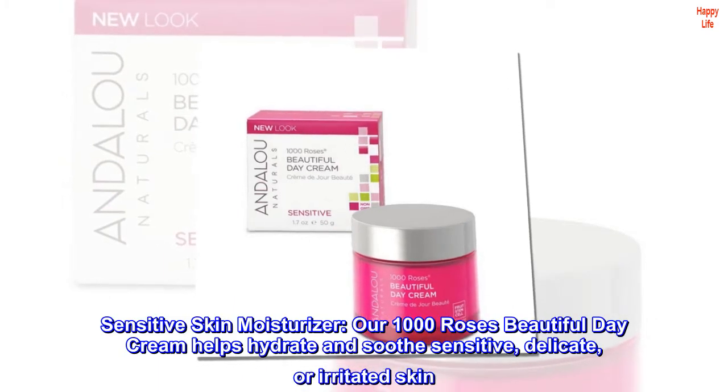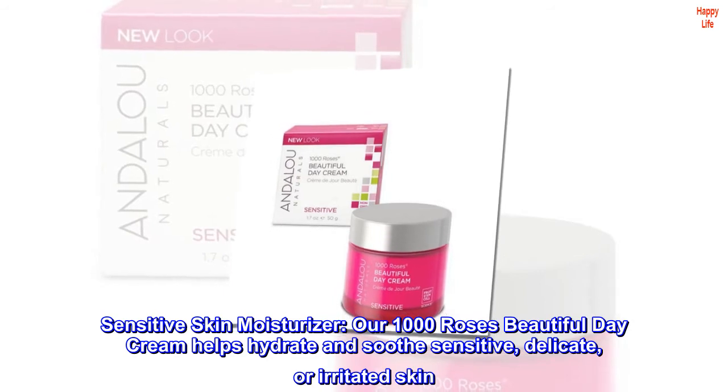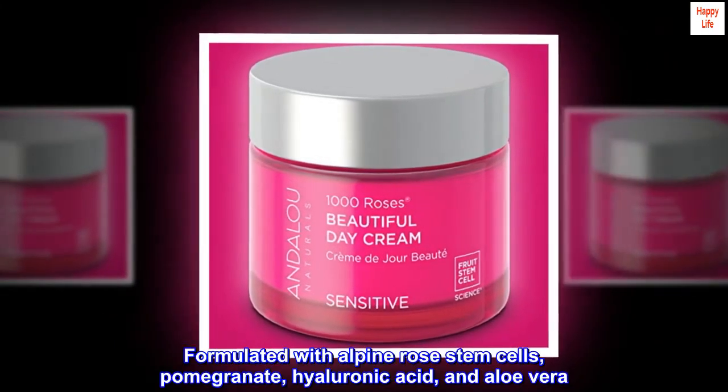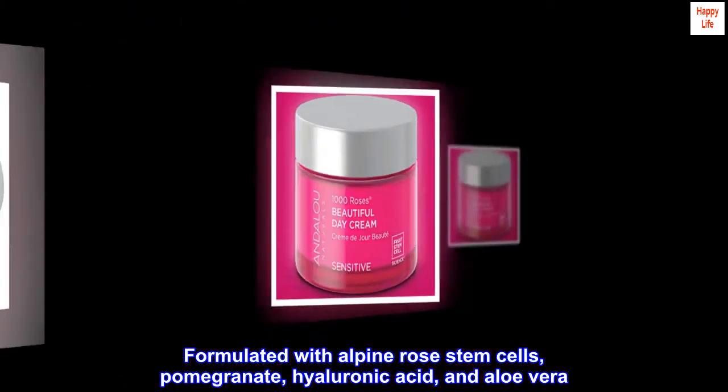Sensitive Skin Moisturizer. Our 1000 Roses Beautiful Day Cream helps hydrate and soothe sensitive, delicate, or irritated skin. Formulated with Alpine Rose Stem Cells, Pomegranate, Hyaluronic Acid, and Aloe Vera.